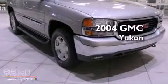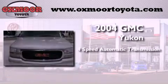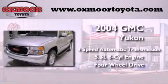This is a 2004 GMC Yukon. This SUV has a 4-speed automatic transmission, a 5.3-liter V8, and the added capability of 4-wheel drive.